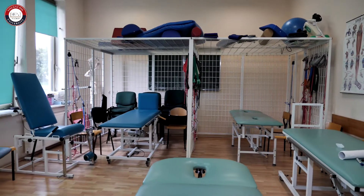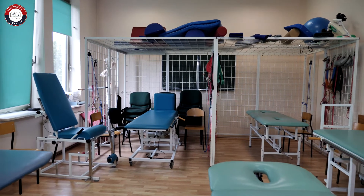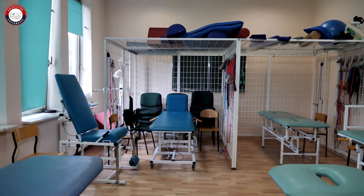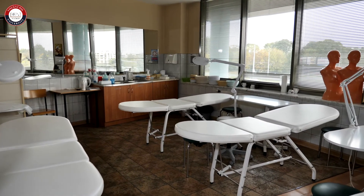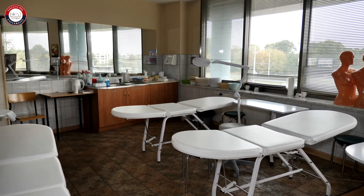This is the physiotherapy room where physiotherapy students will be doing their practical training. This is the cosmetology room, which is what I study, and this is where we do most of our practical classes as well.